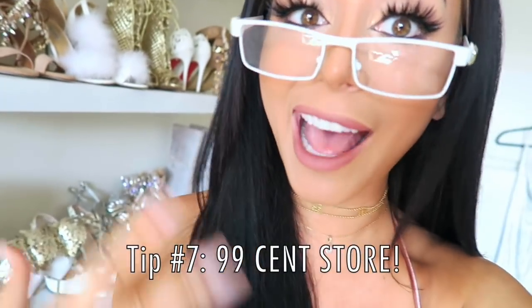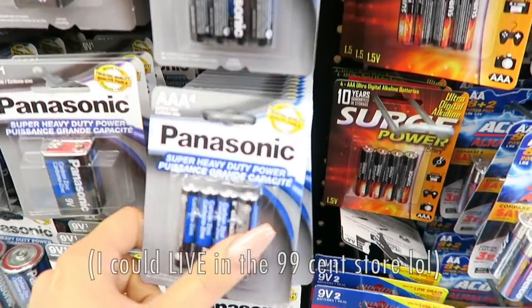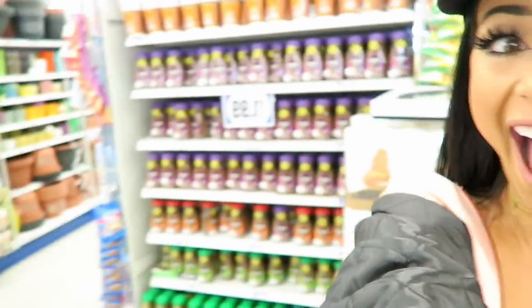Buy your everyday random products at the dollar store — they're the same and they're only a buck. The 99 cent store is a game changer. You can find anything you want in here: batteries, cotton swabs, Tupperware, pens, pencils, gift wrap, whatever you might need on an everyday basis, all for 99 cents.